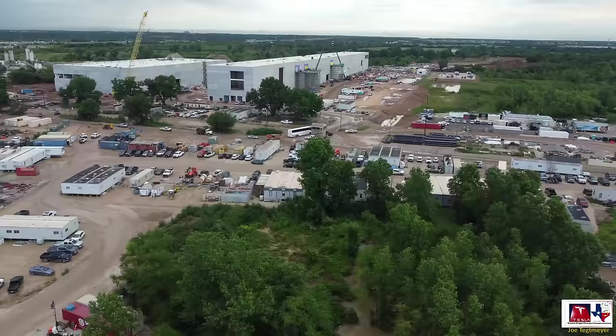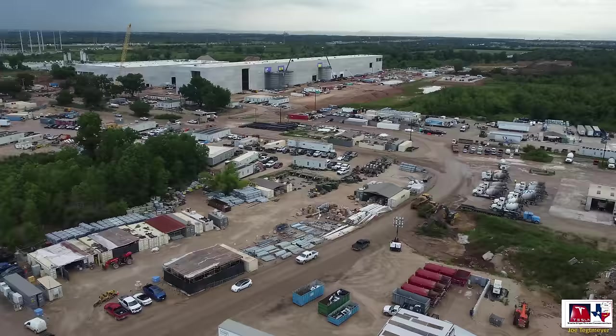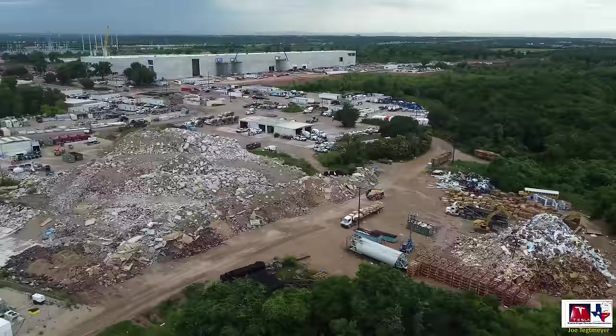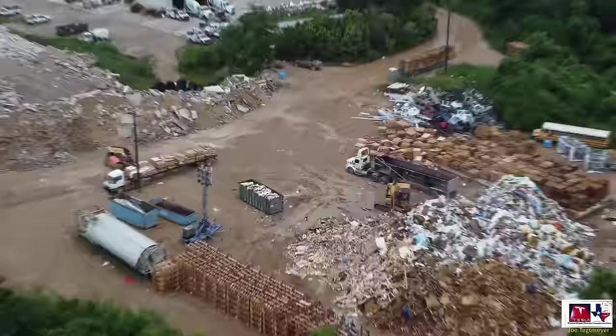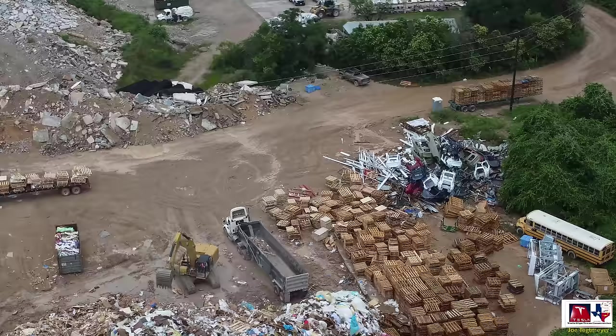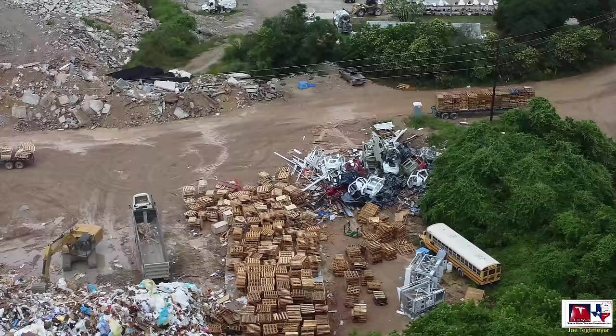I'll pull further to the east to show you an area of the site I don't get to show very often. As we fly over this kind of rubble hill, we'll get to where they are doing active recycling of many of the crates and containers that bring materials and production items here to Giga Texas. Zooming in gives a good idea of how they continue to break up all of this material, get it into a large pile, and put it onto large recycling trucks. You can see quite a bit of pallets waiting for demolition and recycling. There's also a large stack of Model Y bodies — this is where they bring those bodies over for crushing and recycling as well.